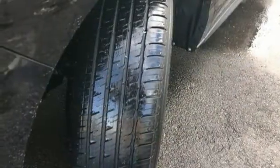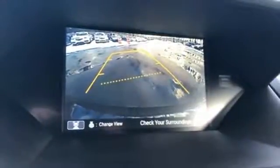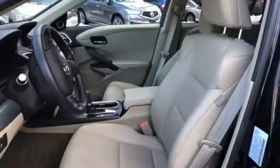Dual zone climate control, V6 engine, express open and closed sliding and tilting sunroof, gas pressurized shocks, and power tilt down heated mirrors.